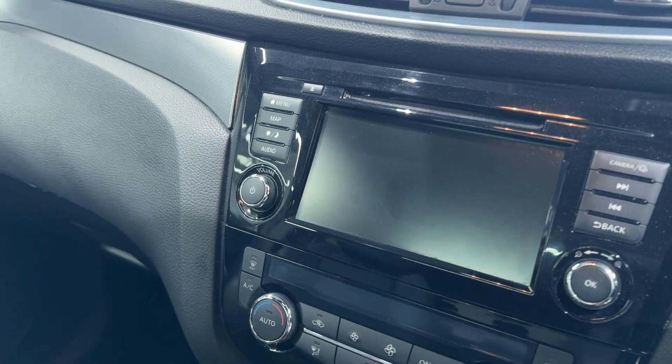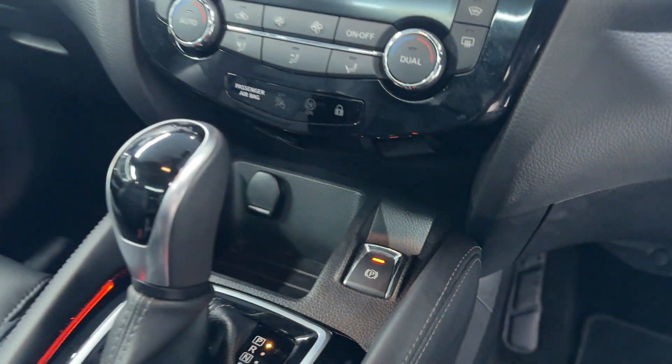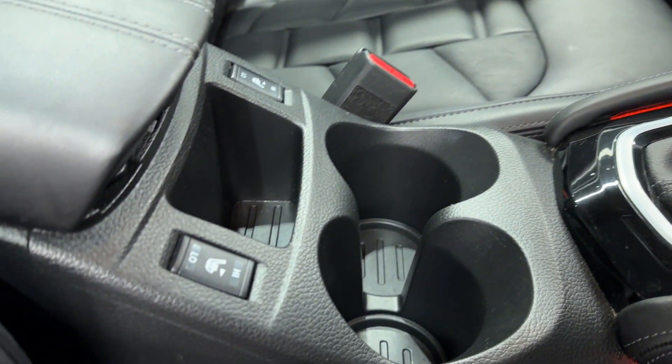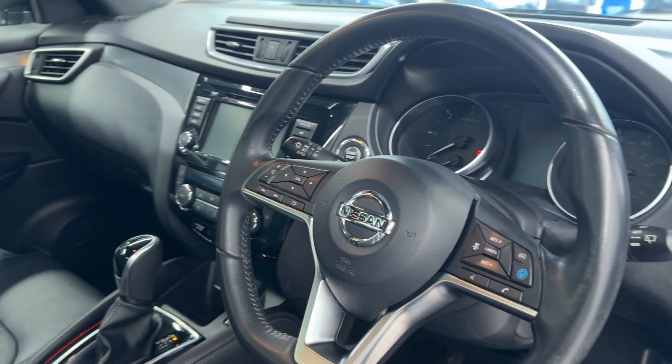We have the infotainment screen, climate control, electronic handbrake, drive selector, and heated seat switches. Now the steering wheel.